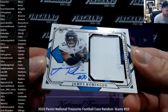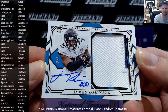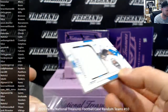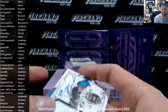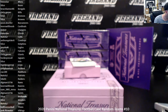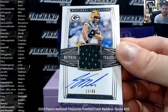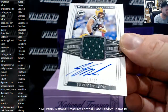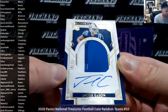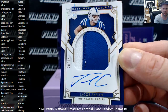Jumbo patch autograph for the Jags — James Robinson number 2 out of 5, black 4 out of 5. Hockey on call with the Jags. Jordy Nelson 19 out of 49, jersey auto for the Packers, Cody Borman. Jacob Eason number 20 of 25, Prodigy patch auto for the Colts, Nate is 2.